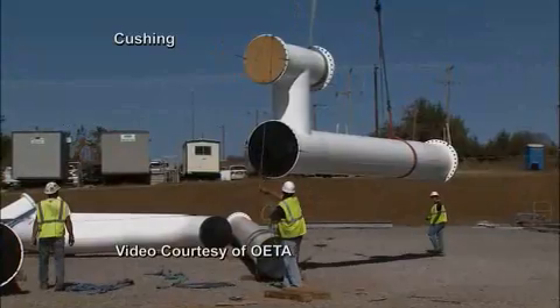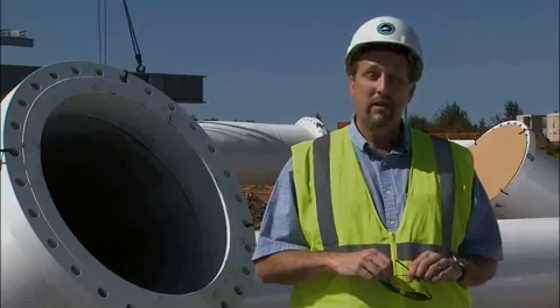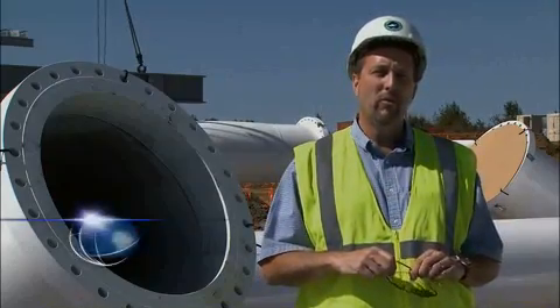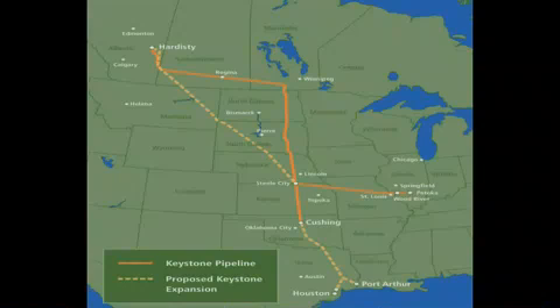OETA's Kathy Tanem takes us to Cushing, Oklahoma to start us off. The final pieces of pipe are being carefully lifted and set into place at the TransCanada Keystone Pipeline in Oklahoma. Ultimately, Keystone will have the capacity to deliver 1.1 million barrels a day. And to put that in perspective, we use about 19 million barrels a day of oil in the country.